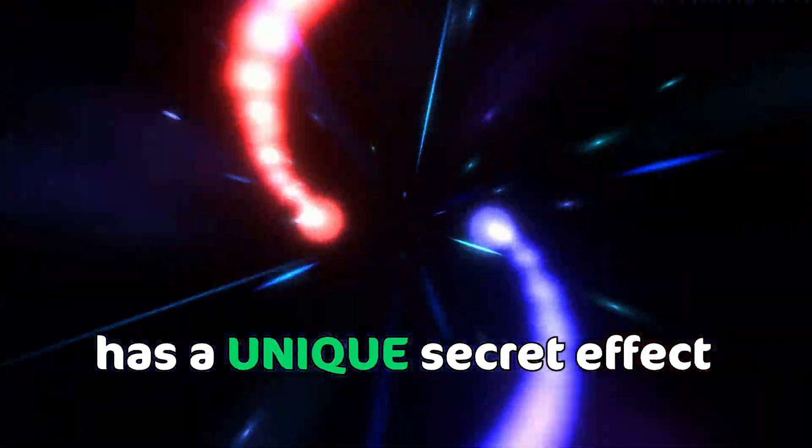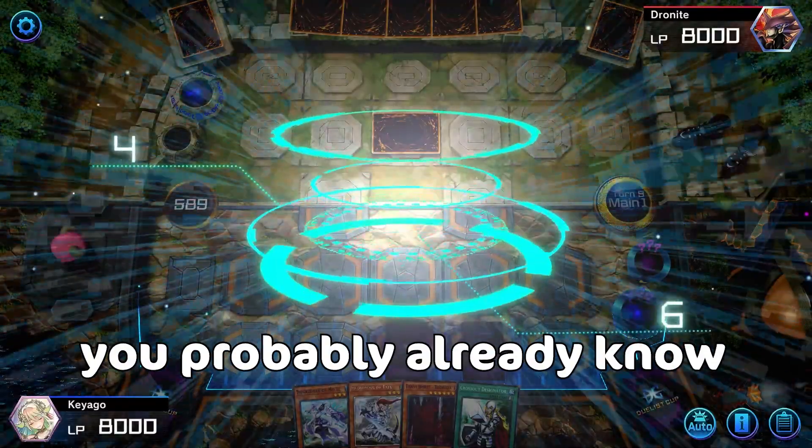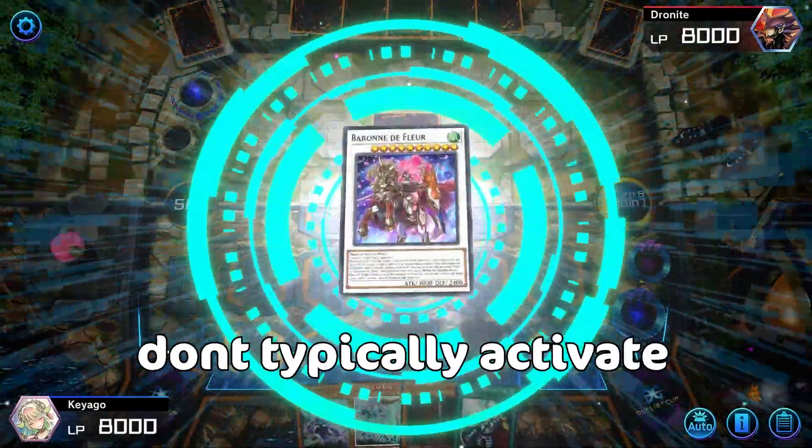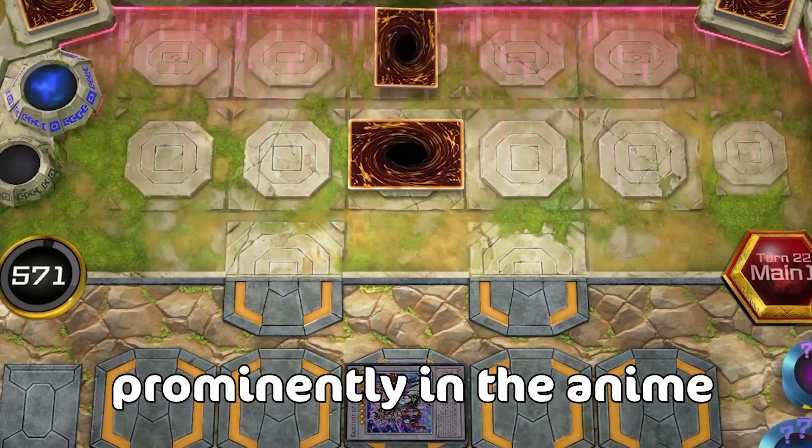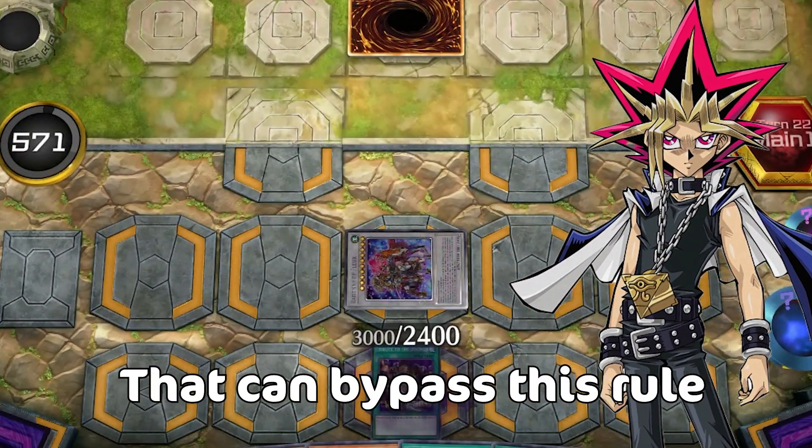This iconic anime card has a unique, secret effect. You probably already know that facedown cards don't typically activate their on-field effects, but there is a card used prominently in the anime by Yami Yugi himself that can bypass this rule.